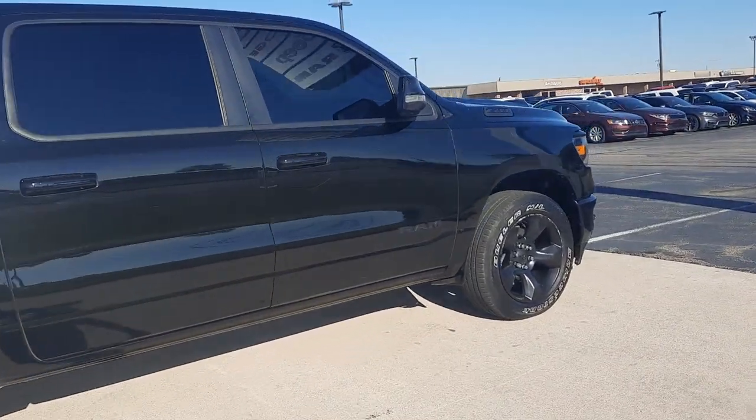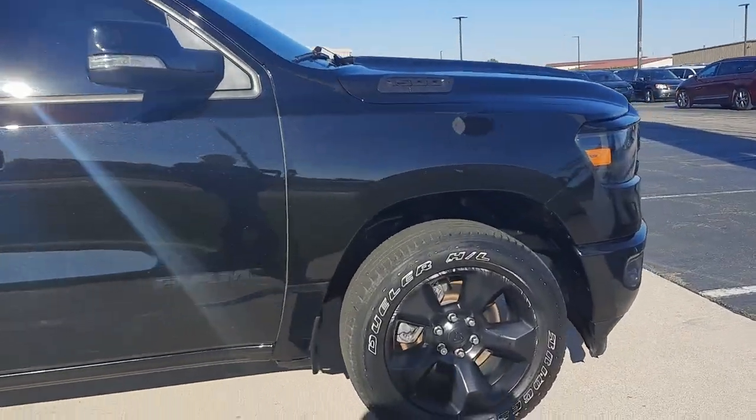Outside's in decent shape. Tires look pretty good all the way around.